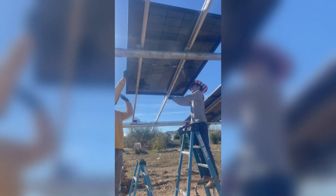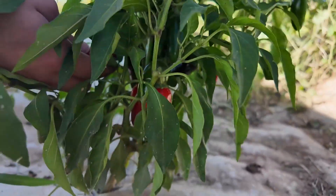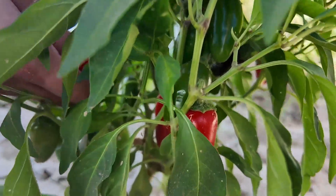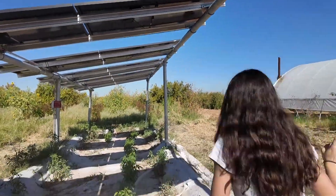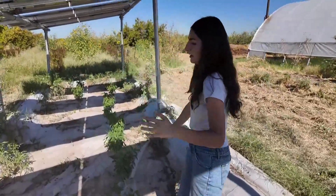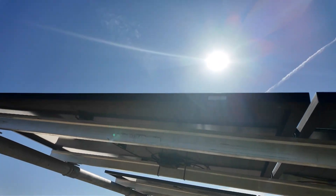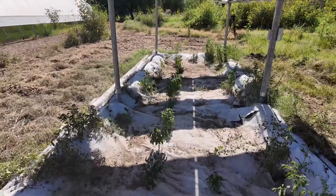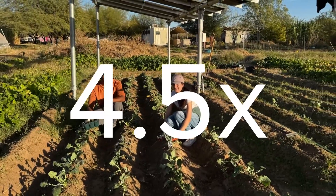This agrivoltaic system has been at this farm since last January, and this is a win-win for farms. Just look at these jalapeno crops — the red ones, they're a lot more spicy. We have purposely put some spacing in between each one so that the crops underneath aren't shaded the whole day, because we do want them to get some sun. They compared the growth from over the winter and summer seasons with and without agrivoltaics and found that with it, crop yield increases by four and a half times.